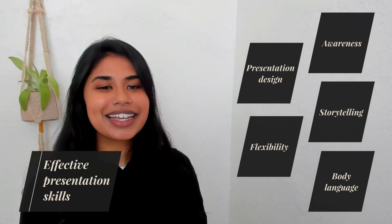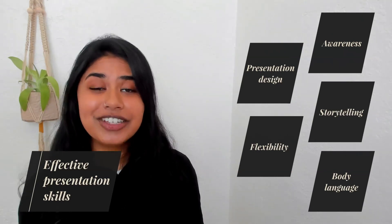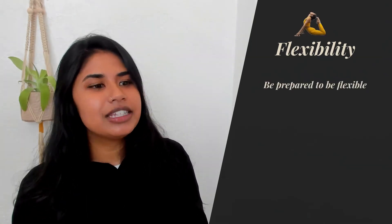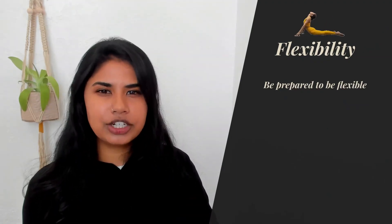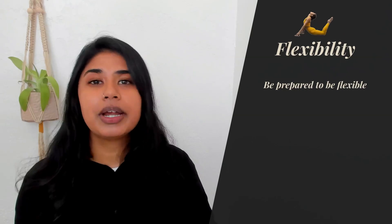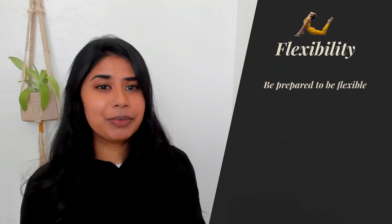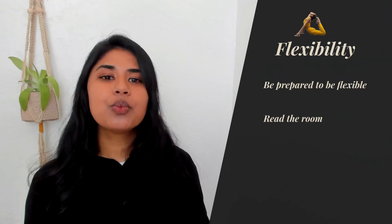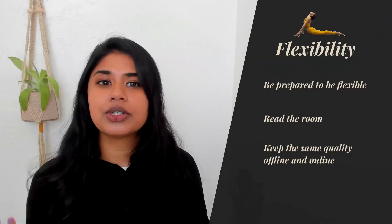The last effective presentation skill we want to share in this video is flexibility — and here we're not talking about physical flexibility. We mean flexibility as being able to adapt to any changes that may occur during the presentation. The key is to be prepared to be flexible. This means researching your topic and practicing your presentation speech enough so that you're prepared for any changes or questions that may arise. When you're prepared, you'll feel more present and be able to read the room and adjust to your audience's needs and interests. Lastly, you want to uphold the quality of your presentation no matter where you're presenting, whether that's in person or online.